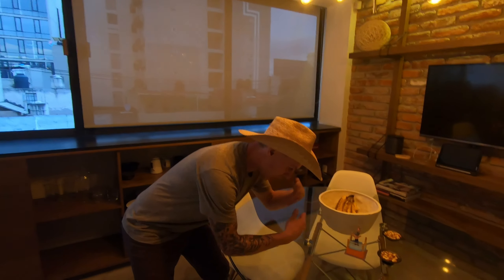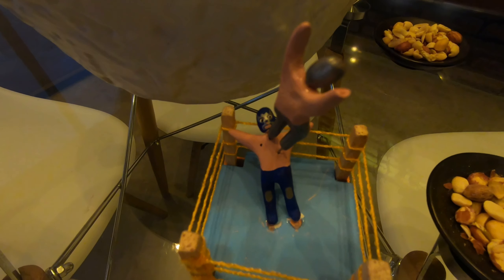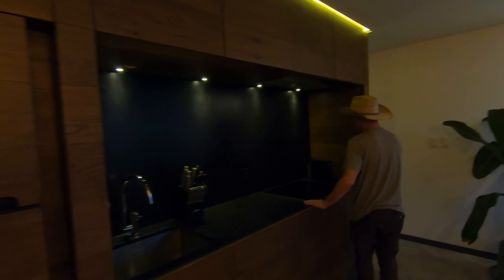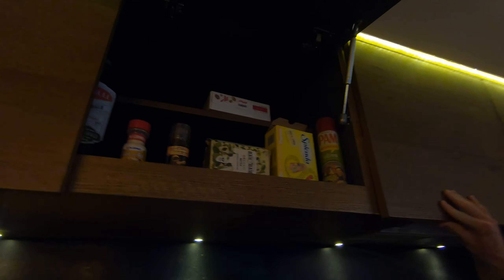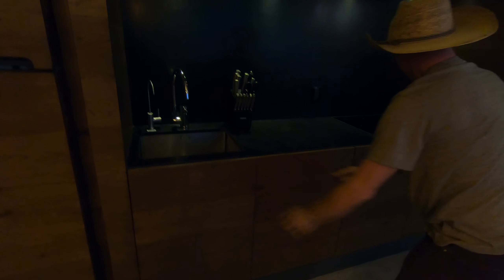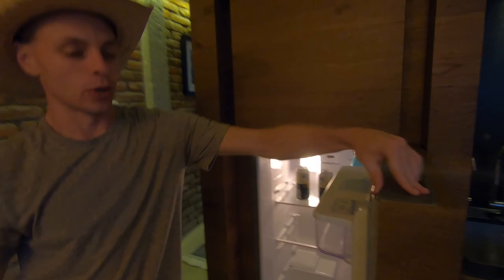We also have a luchador wrestling match going on with these decorations — really cool, lots of neat little touches around the place. Over here we have a whole built-in cabinet and a cooktop, so when I'm making absolutely no food while I'm here, it will be happening here. Lots of storage, plus pots and pans, a toaster oven, all that stuff, and a built-in fridge.